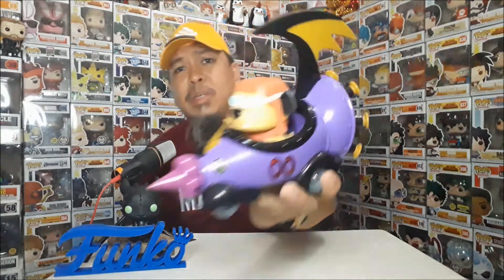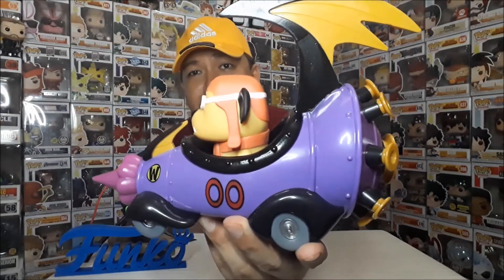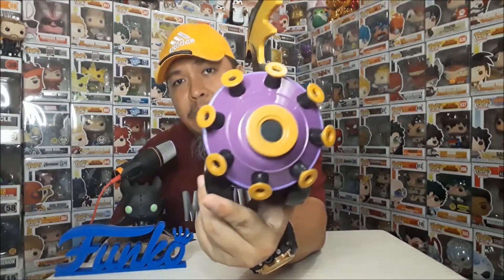Hindi siya tumatawa dito. Wala rin siya nang ano. Dalawa sila supposed to be kasama — magkasama sa lab. Pero of course, yung Funko Pop, hindi ka siya dalawa. Ito yung mga boosters niya.